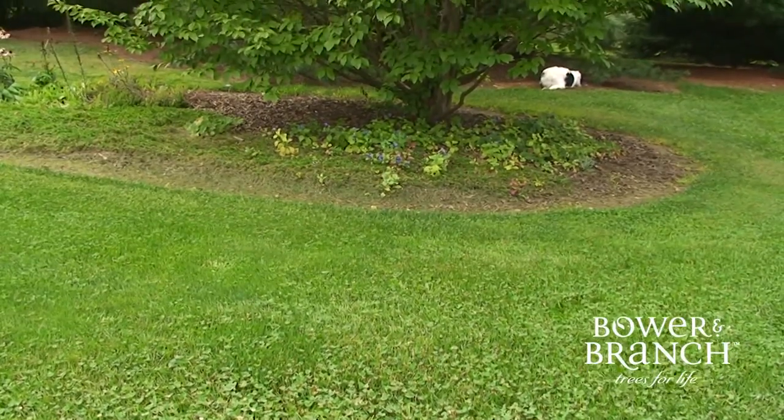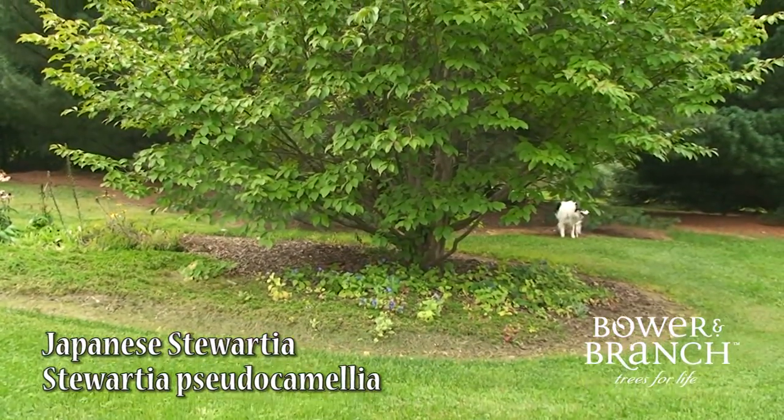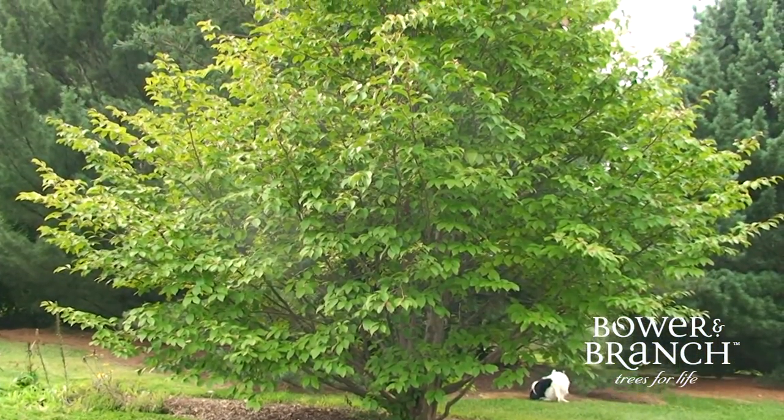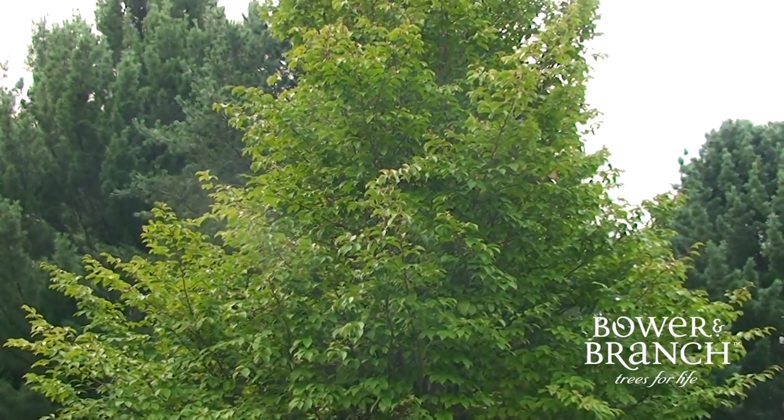Stewartia Pseudocamellia, Japanese Stewartia — a slower growing small flowering tree that has so many great features. Stewartia grows to about 30 feet tall and nearly the same wide, making this tree useful in so many ways in the landscape, but also makes for a great street tree.